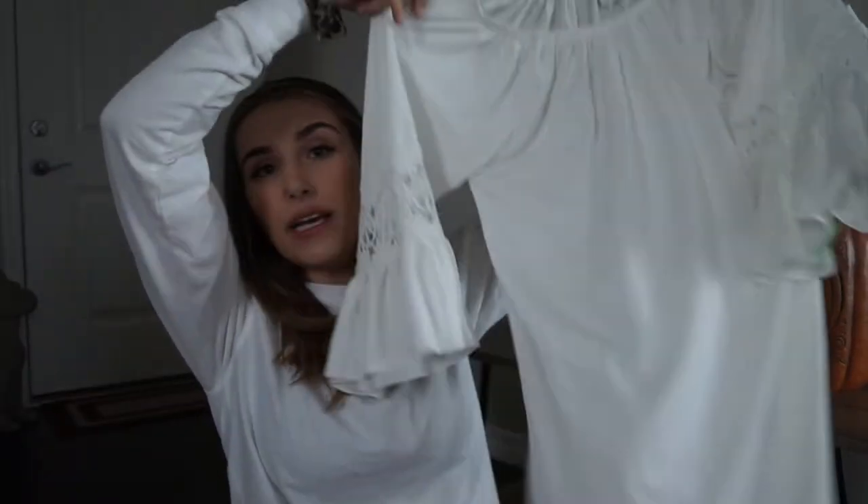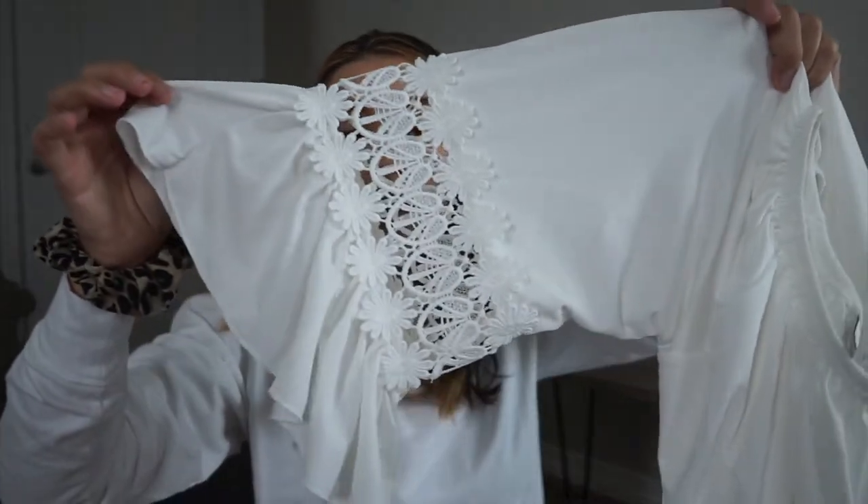The next item is this white tunic shirt — or it could be a dress. I'm going to try to wear it as a dress for some photos. Look at these sleeves — I love the bell sleeves. This was $2.99.